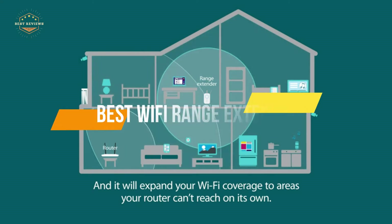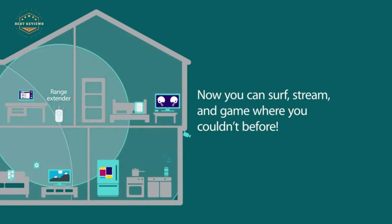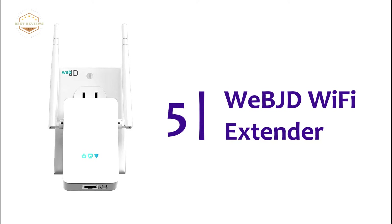In today's video, we will show you the top 5 best Wi-Fi range extenders. Let's get started. Starting off our list at number 5: the WiBJD Wi-Fi Extender.